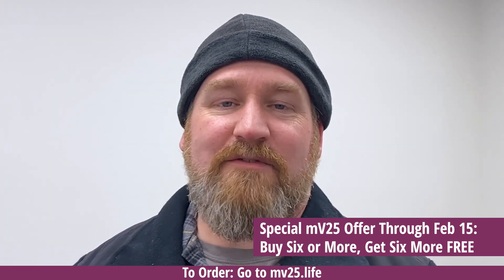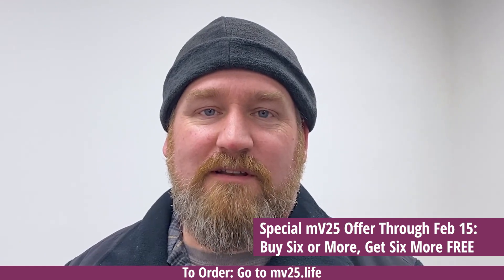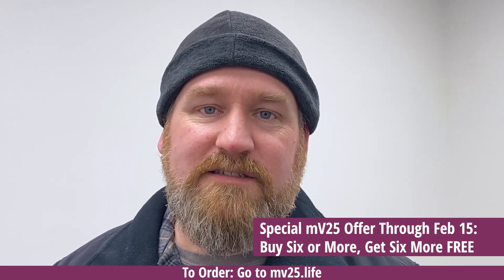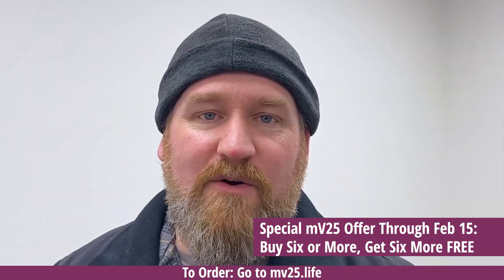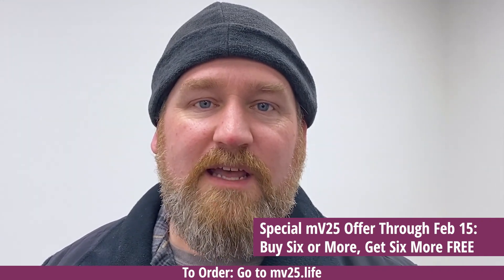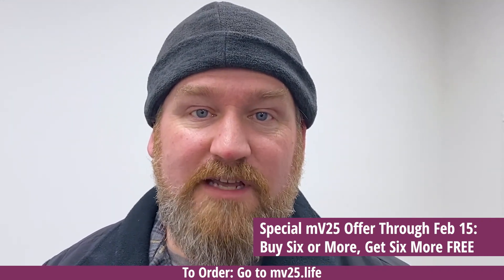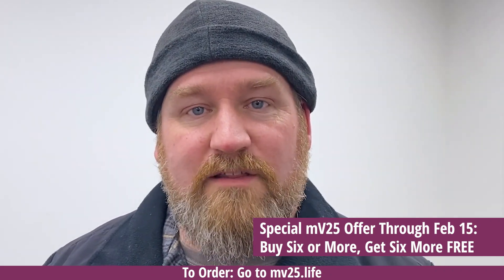My name is Jeremy and I suffer from a lower back problem. I hurt my back at work years ago. I've tried the chiropractor and all kinds of different things and nothing seemed to help. I decided to try MV25. I didn't notice a difference immediately, but within a few days the pain went away and it stayed away. Even when I do things I shouldn't, it seems to go away a lot quicker than it ever did before.